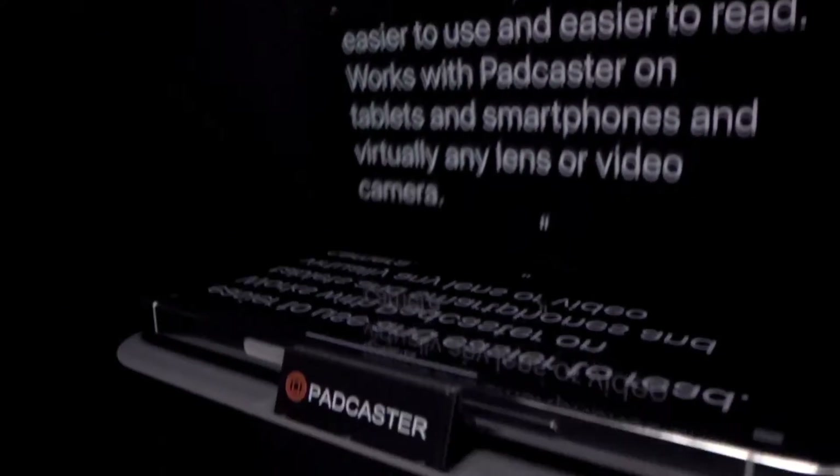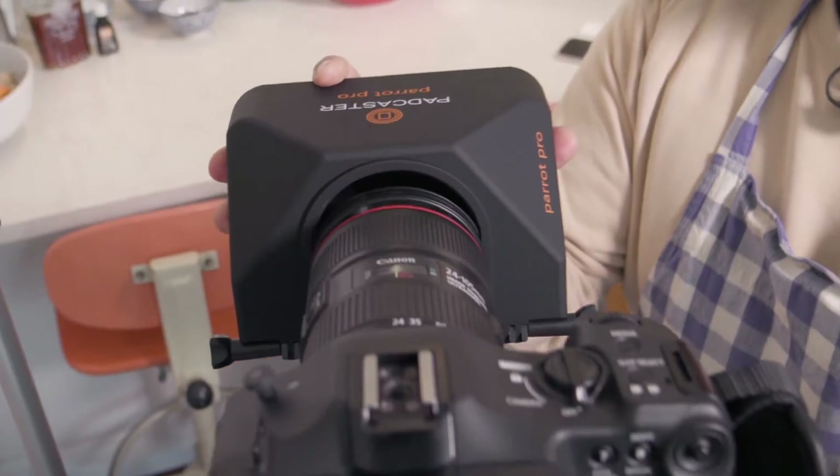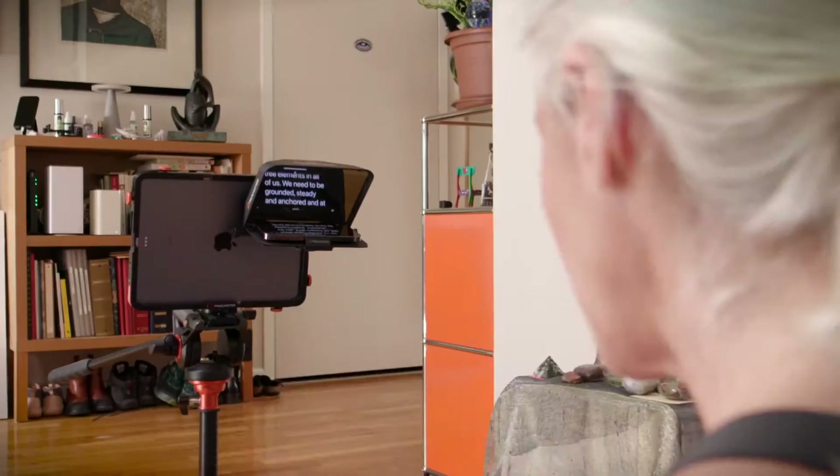Padcaster — a versatile video production tool for transforming your smartphone or tablet into a professional-grade studio. Features include adjustable lens mount, microphone support, and tripod compatibility.